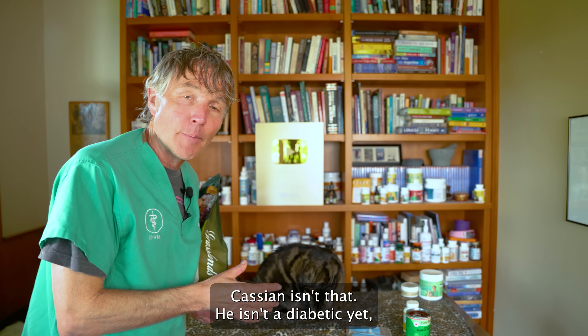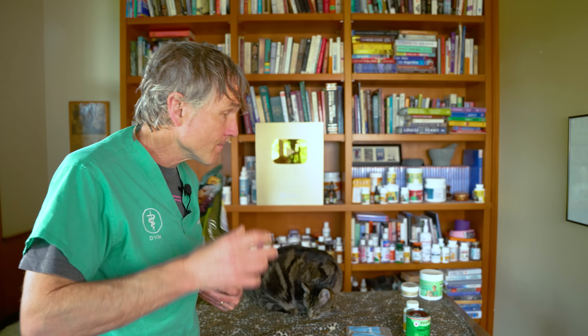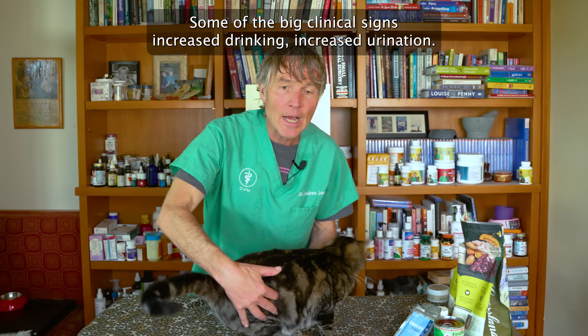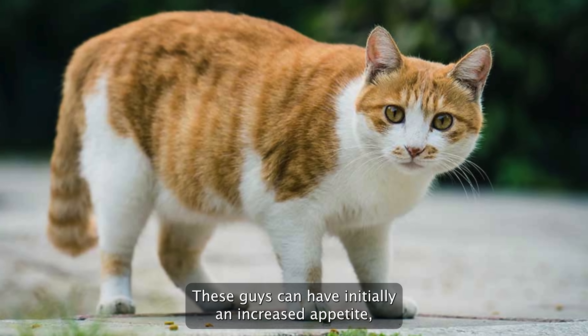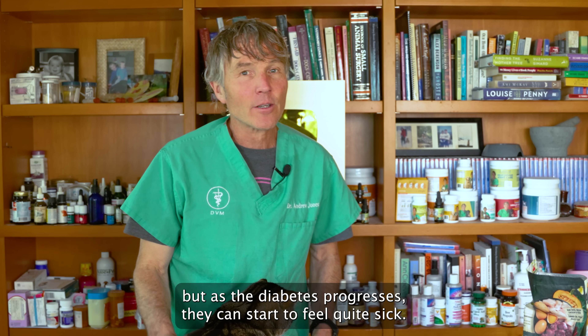Cassian isn't diabetic yet. But if I were to keep feeding him dry cat kibble, in all likelihood this cat would become a diabetic. Some of the big clinical signs include increased drinking, increased urination. These cats can initially have an increased appetite, but as the diabetes progresses they can start to feel quite sick.